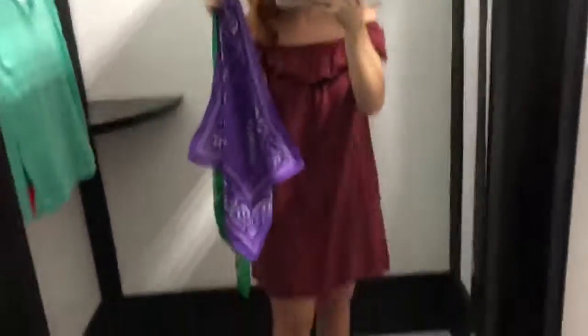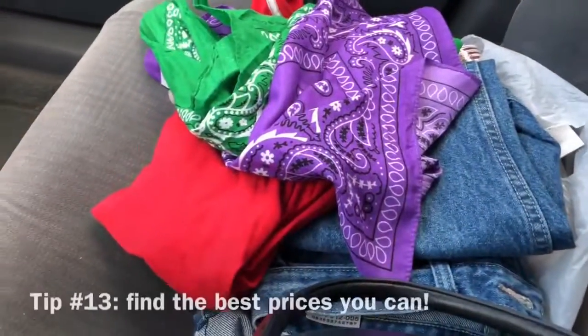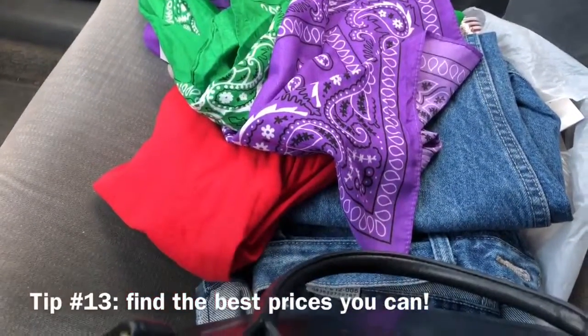And I got myself some two-for-one bandanas to put in my hair or tie around my neck as a little scarf. I ended up getting the bandanas, the jeans, and the red shirt for only $6.64. Thanks for watching!